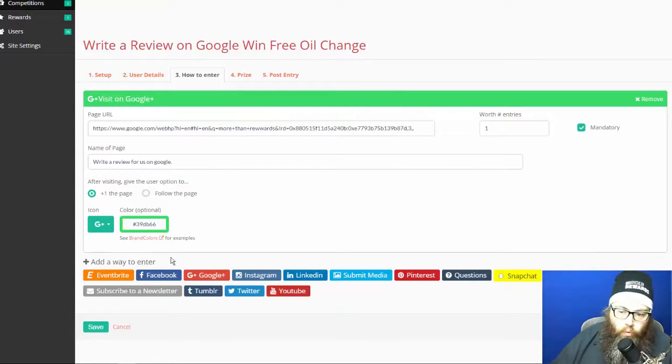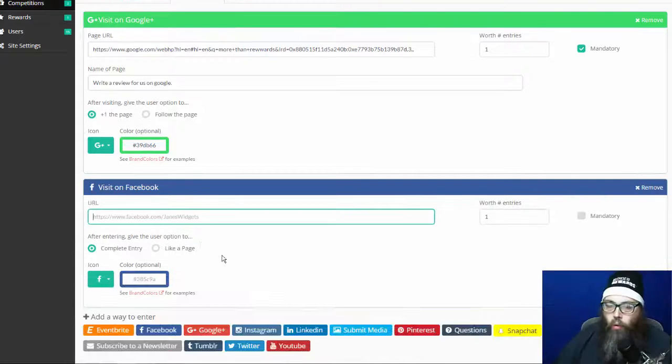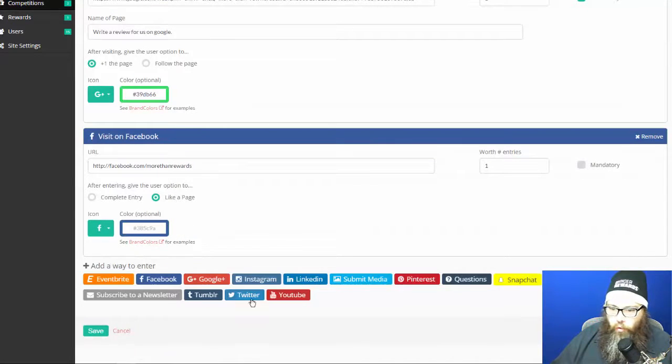I can add another action — not only do they have to write a review, I also want them to follow me on Facebook. So I add a 'Visit my Facebook page' action, put in my Facebook URL, and I'll leave those two actions in there for now to keep it simple. Then I hit save.